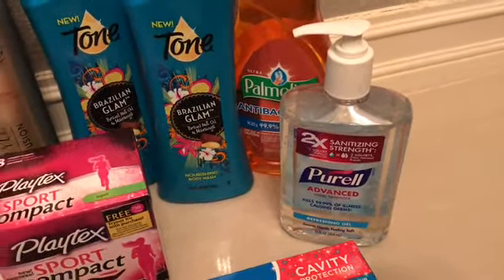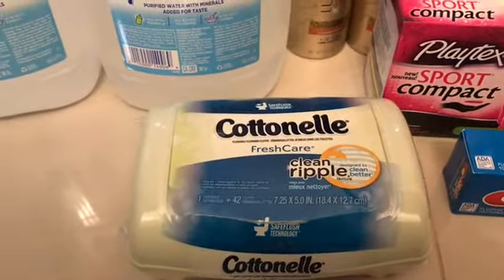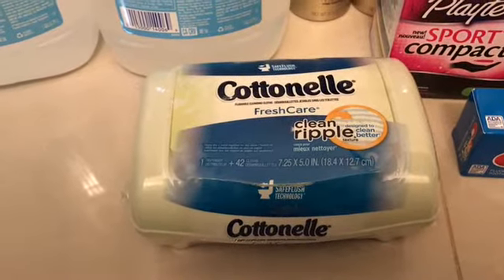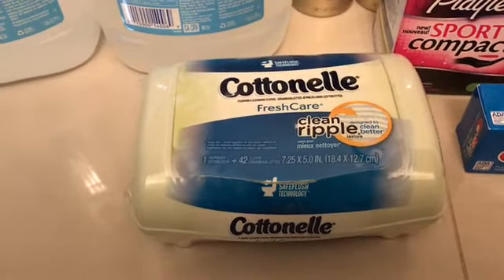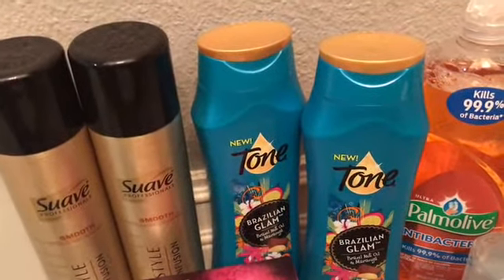After that I got the cotton nail wipes — they were $2.48 in my store. I had a $1 coupon from coupons.com and got 50 cents back from Ibotta. I did the Tone body wash again.